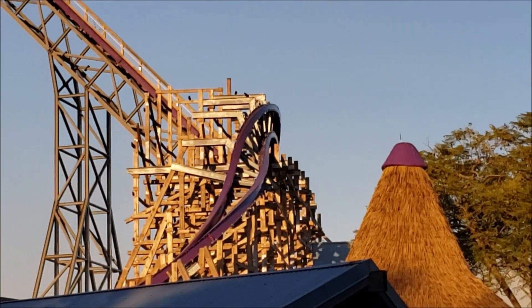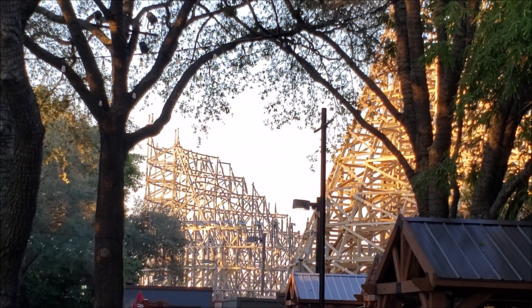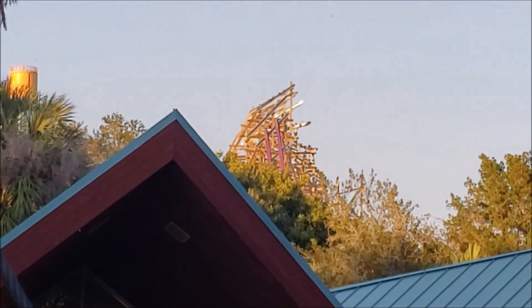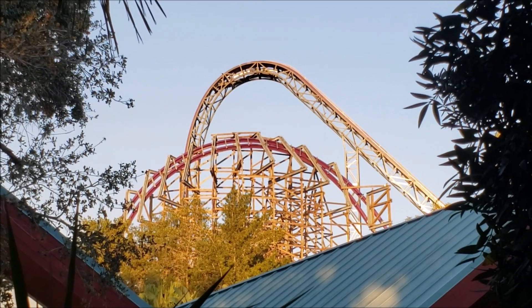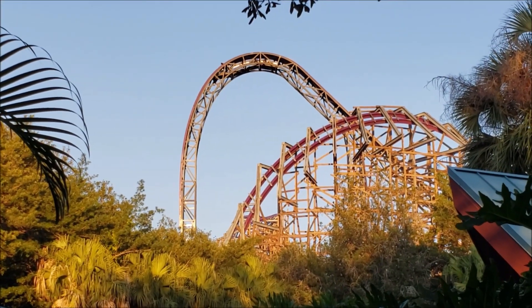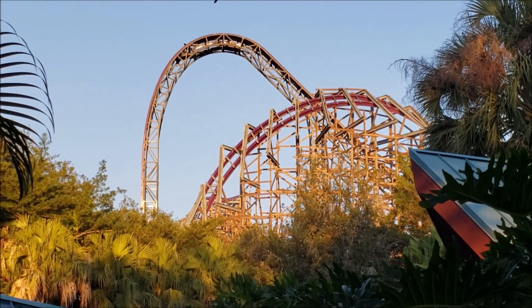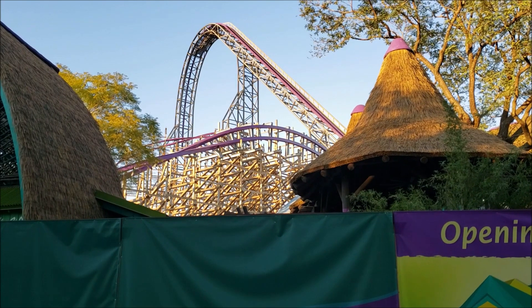Here we really get a good shot of the drop and that first element — whatever that is. I don't know if it's an inversion or what. So yeah, that was the Iron Gwazi construction update.